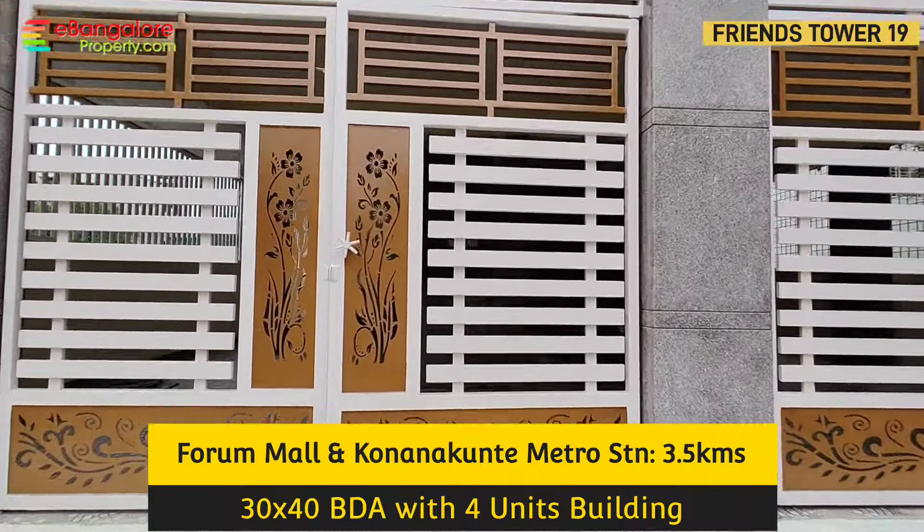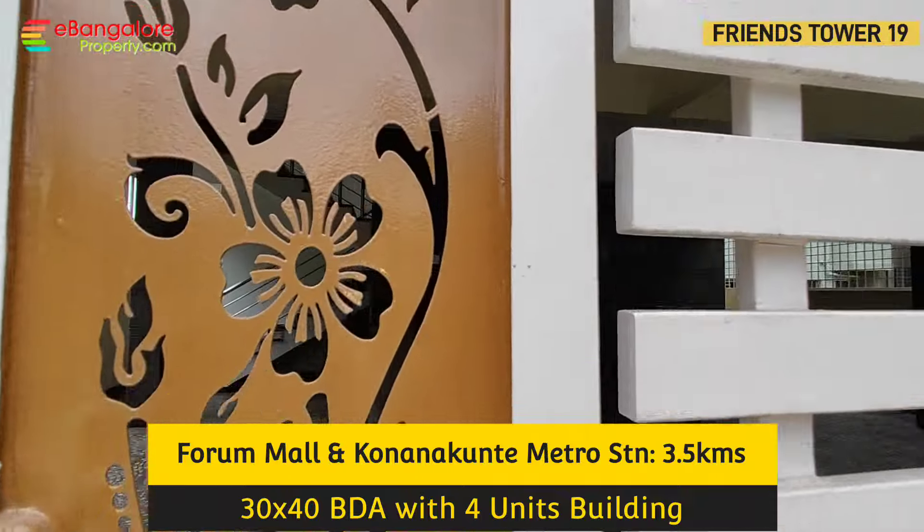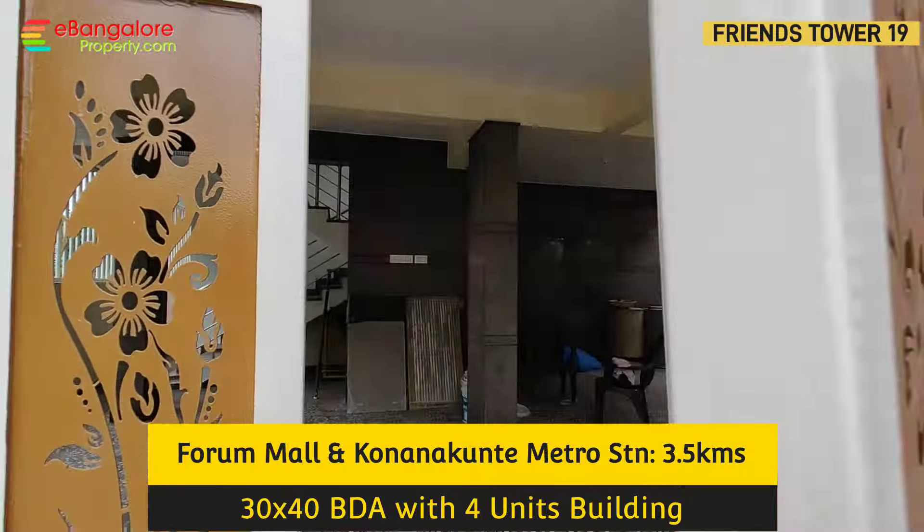Fully developed area. Cauvery water line is there and own borewell is also there in this property. 30x40 north-facing BDA allotted site with a 25ft wide tar road.